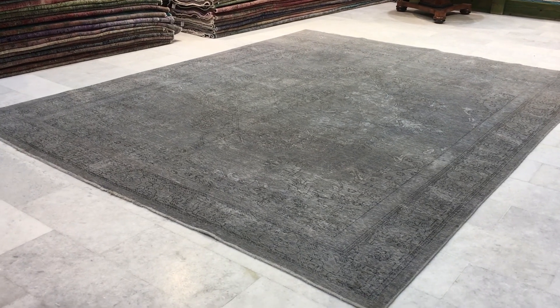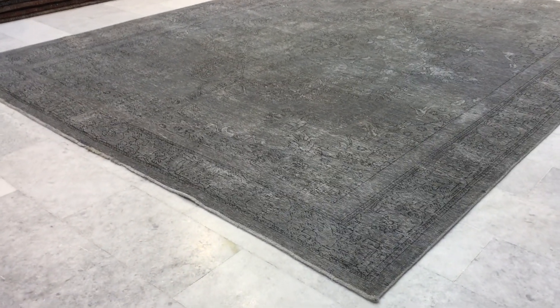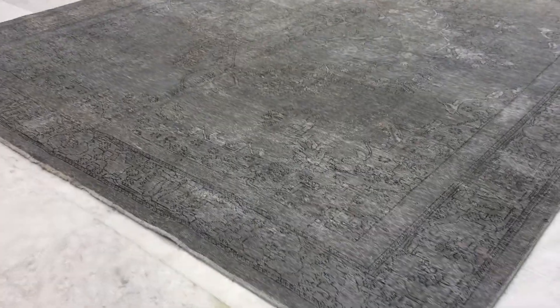This is vintage carpet 14469. It's a Persian handmade carpet. This is a stunningly beautiful silver color tone carpet with the beautiful Persian design showing very nicely.